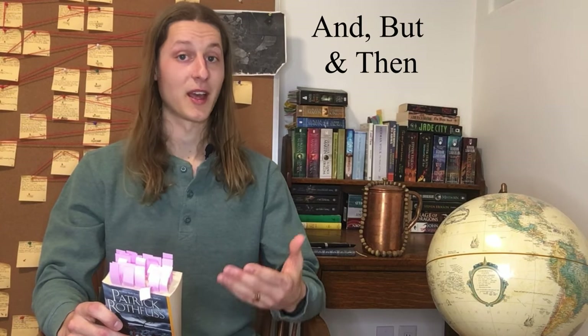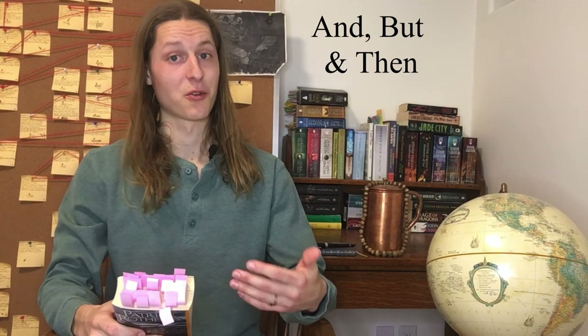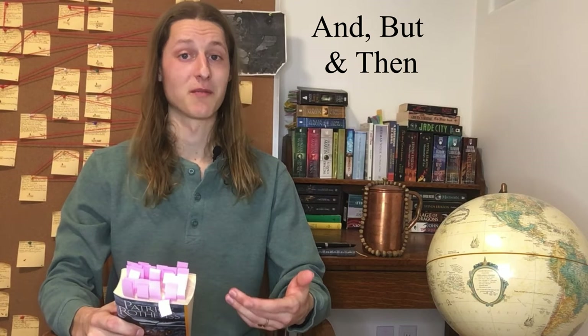Hey everyone, and welcome to my second video analyzing the techniques I've learned while studying the writing style of Patrick Rothfuss, all excerpts taken from his novel The Name of the Wind. In this video, I'll be honing in on three very important conjunctions, namely the words and, but, and then. Seeing as conjunctions are the words that connect clauses or sentences and coordinate words within a given clause, conjunctions often lay the groundwork for the variety of sentence structures we use when writing narrative prose.